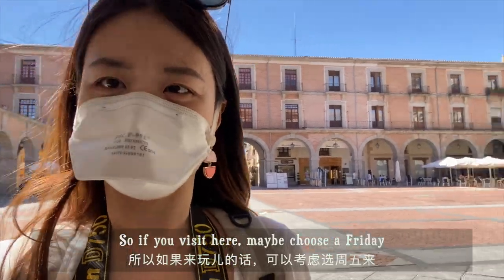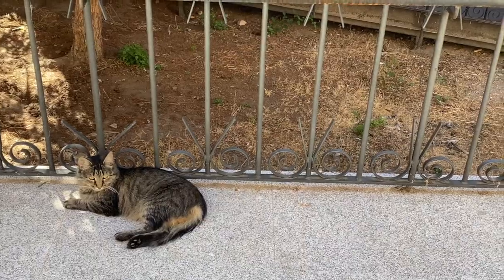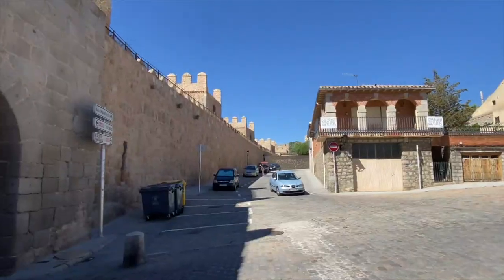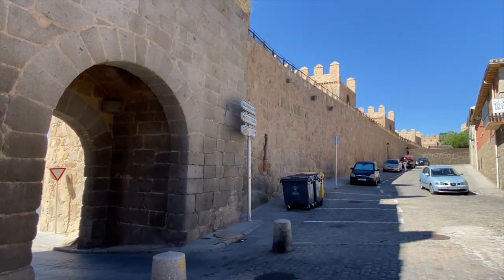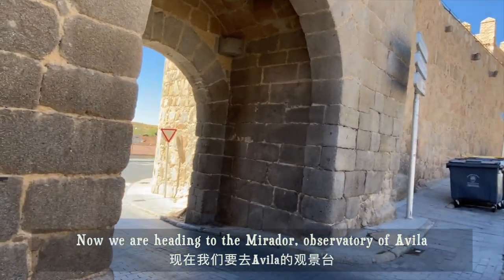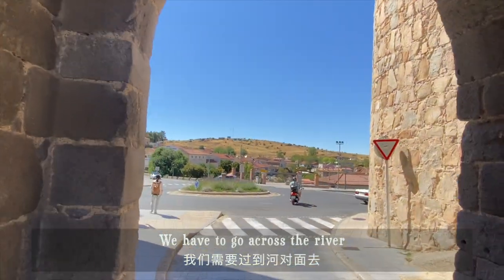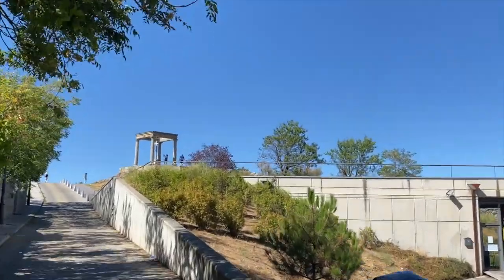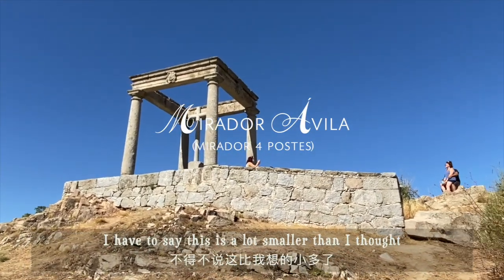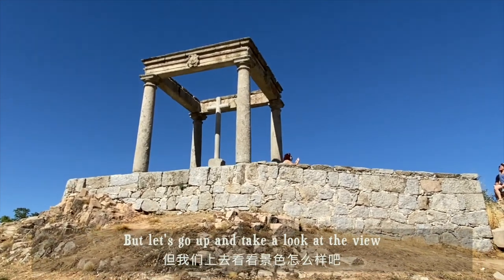If you visit here, maybe choose a Friday. So now we are heading to the Mirador, the viewpoint observatory of Avila. We have to go across the river. I have to say it is a lot smaller than I thought, and not as high as I thought, but let's go up and take a look at the view.